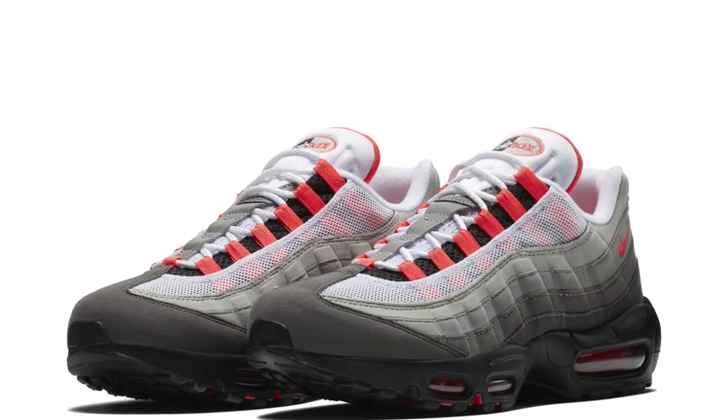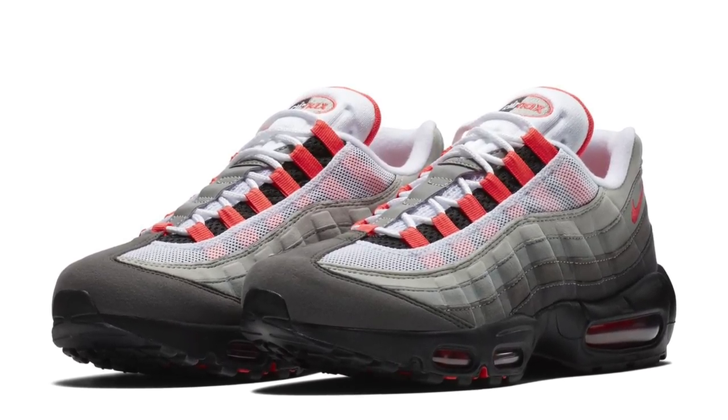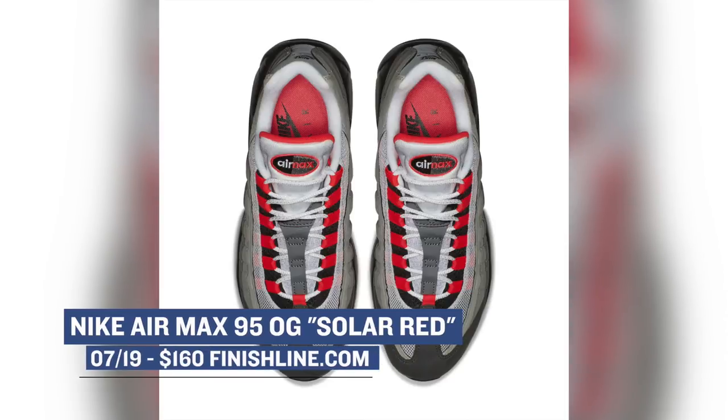Jumping ahead to Thursday is when things get really spicy, and from what I can tell, it is the biggest release day of the week. Let's start with the classics. Nike Sportswear is bringing back one of my favorite Air Max sneakers, the Air Max 95. They replaced the classic neon with solar red, and those will cost you $160 over at Finish Line.